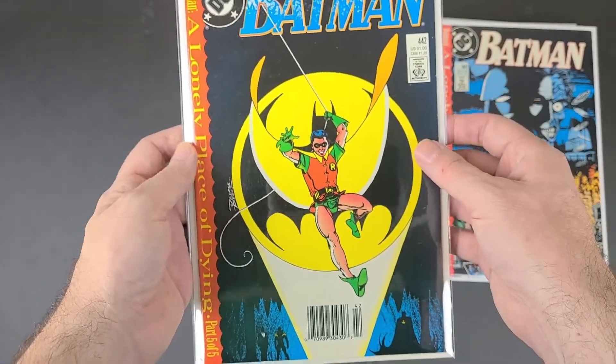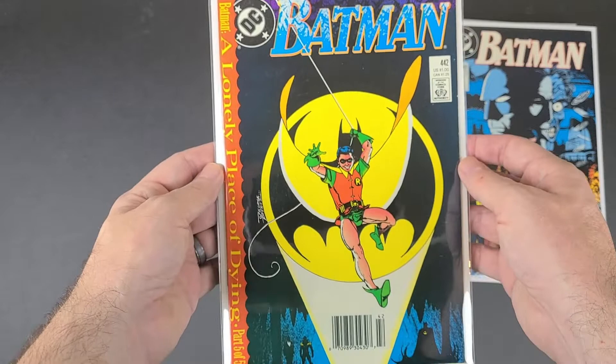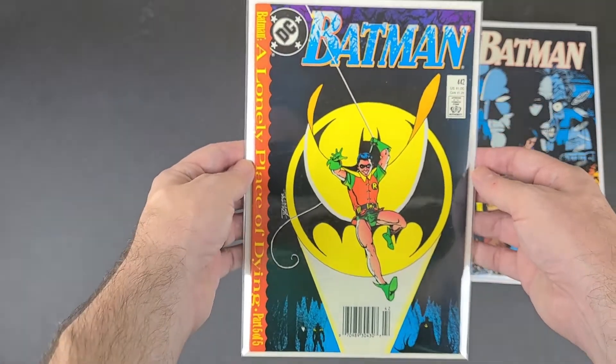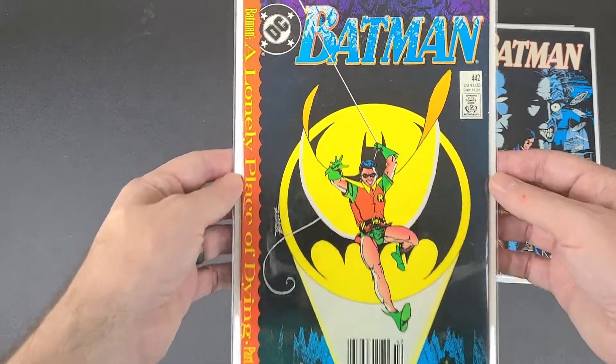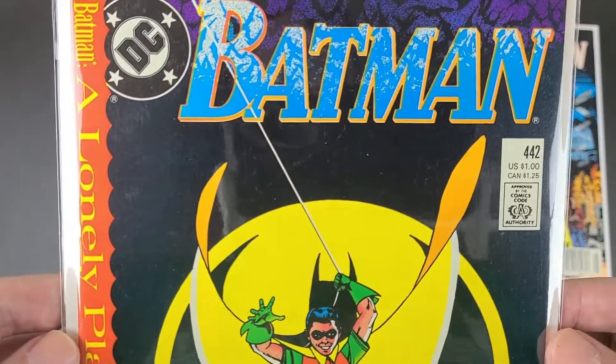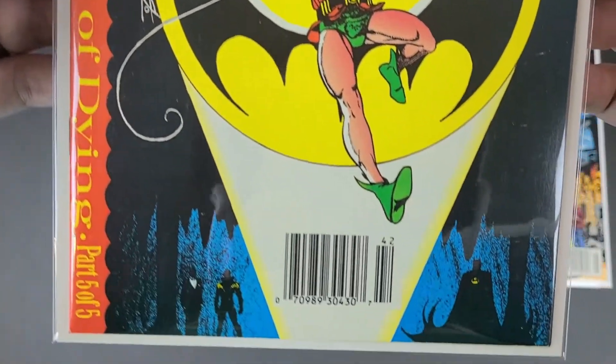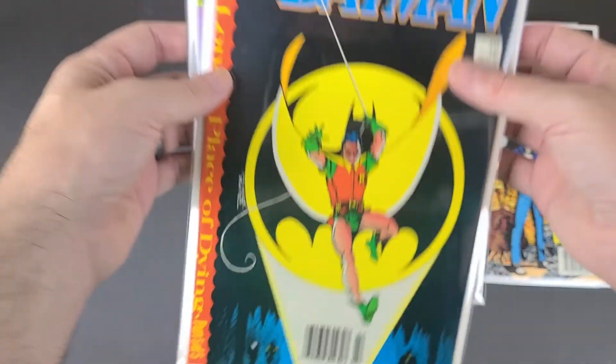And then this is Batman 442, the next one — Part 5 of 5. I think this is actually the first time Tim Drake puts on the Robin costume or something. And again, this looked like it was in really good condition, and it's pretty cheap.